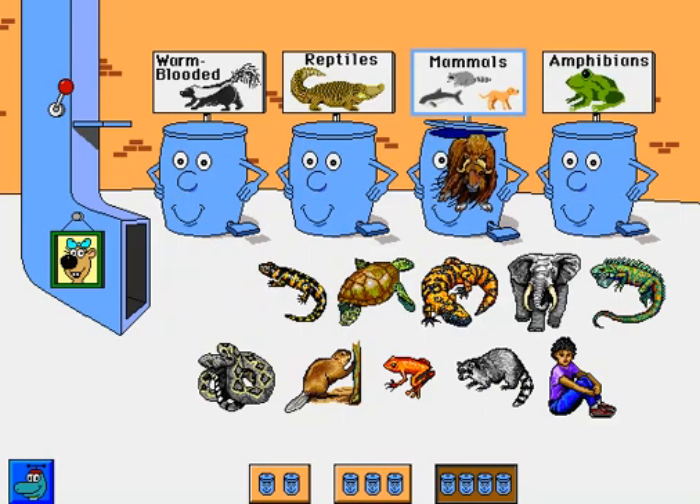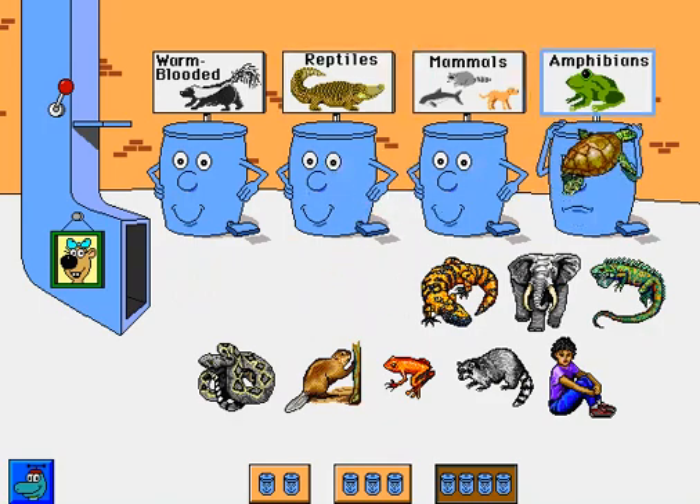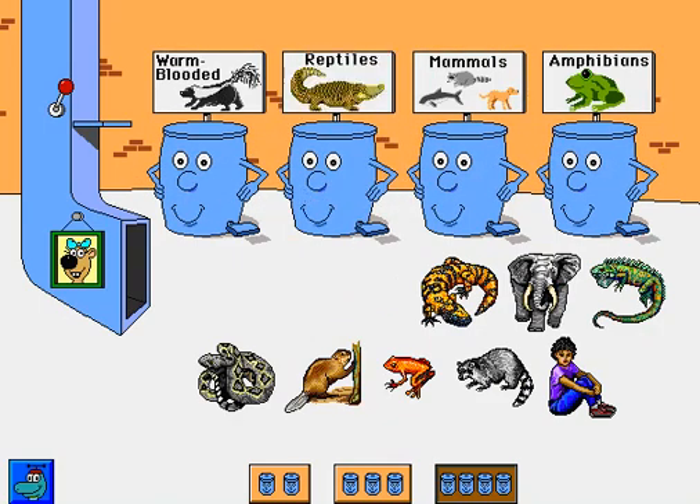Musk ox. All right. Tiger salamander. Way to go. Turtle. Excellent. Heal-a monster. Great.